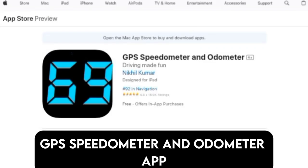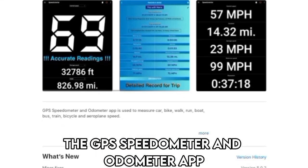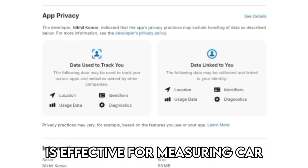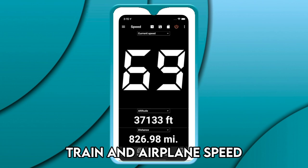GPS Speedometer and Odometer App, best for speed and direction tracking. The GPS Speedometer and Odometer App is effective for measuring car, bike, walk, run, boat, train, and airplane speed.